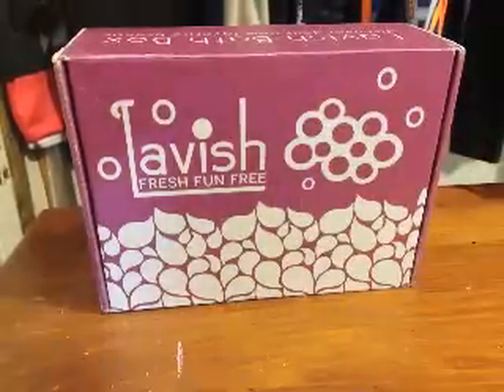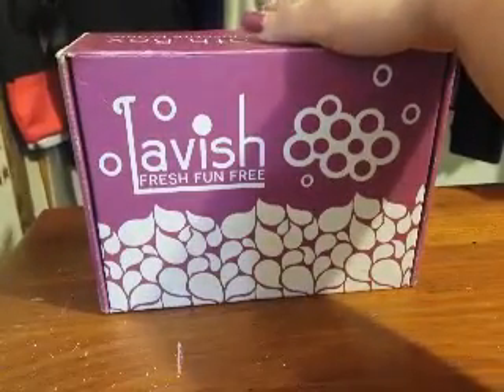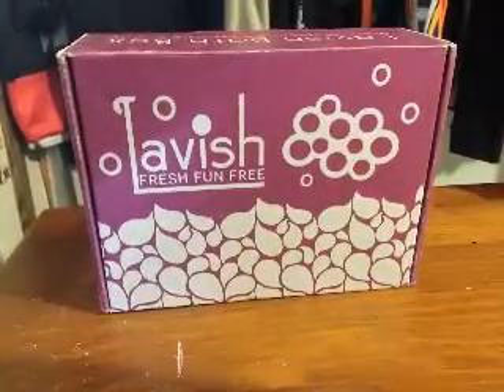Hello everybody, good morning. Today I have for you another Lavish Bath Box, and this is October's box. The theme for this month's box is called Fairy Tales Grim.